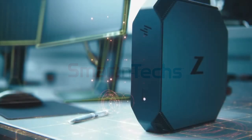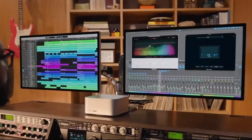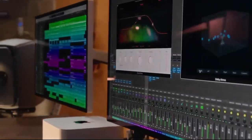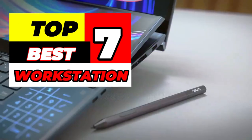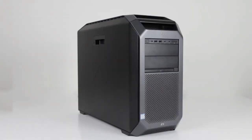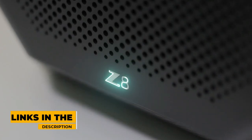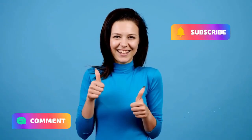Are you looking for the best workstation that will meet your personal and professional needs? Whether you're a graphics designer, engineer, or video editor, having the right workstation with ample processing power and storage is essential for an efficient workflow. After extensive research and testing, we came up with this list of the top 7 best workstations you can buy this year. These machines blend powerful performance, portability, design, and value, making them perfect for video editing, gaming, and other tasks.